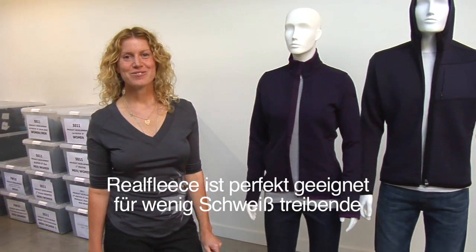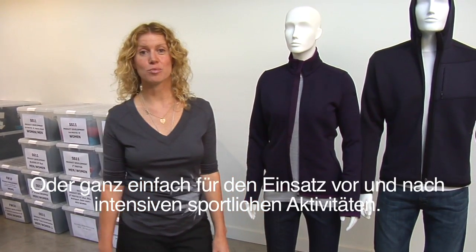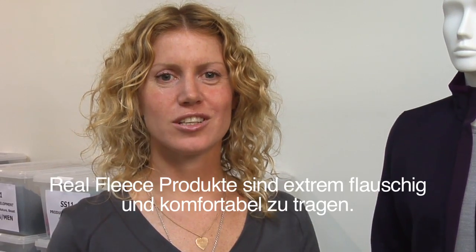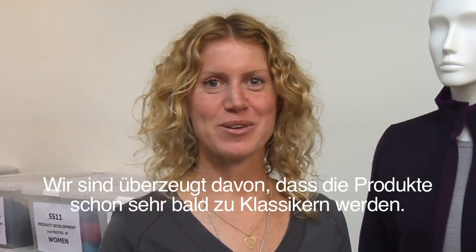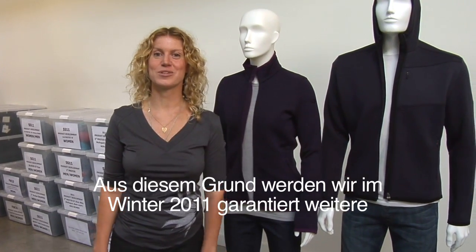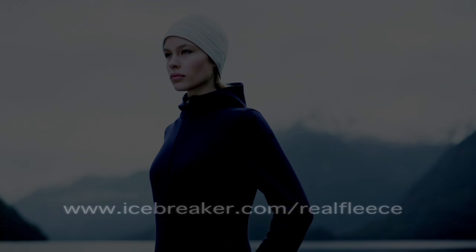Real fleece is great for low aerobic activity, such as hiking, or before and after high aerobic activity. It's luxurious and super soft, and we think it's going to be an absolutely amazing classic. We're definitely going to have more coming in Fall Winter 11 for you guys. Thank you.